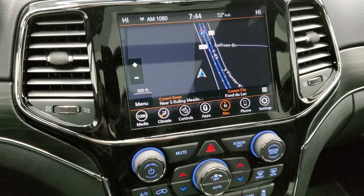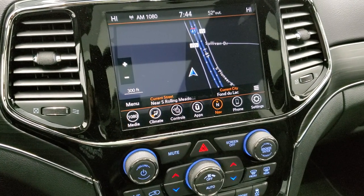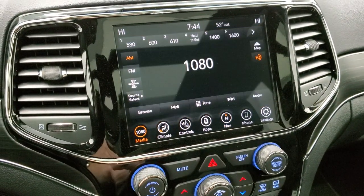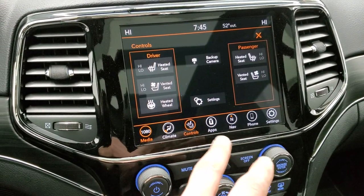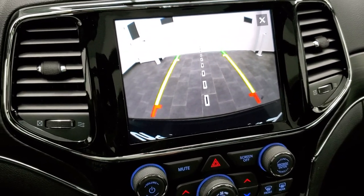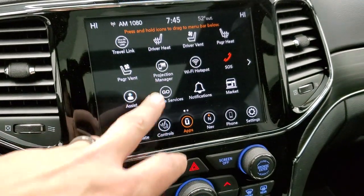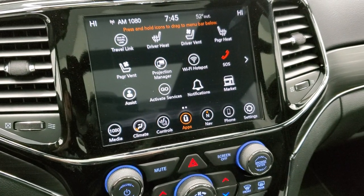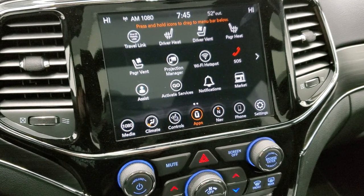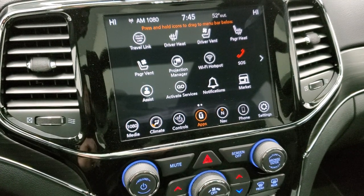This one has the Uconnect 4C with the navigation system. You get Sirius XM for six months, Sirius Guardian for a year, and then the traffic and travel link for five years, and Traffic Plus for five years as well. You also get AM, FM, and Sirius XM capabilities, heated seats, cooled seats, heated steering wheel. You can check out your backup camera — those are dynamic grid lines, meaning they're going to turn as you turn the steering wheel. You also have all your different apps including Android Auto and Apple CarPlay to project navigation like Waze or Google Maps onto the screen.